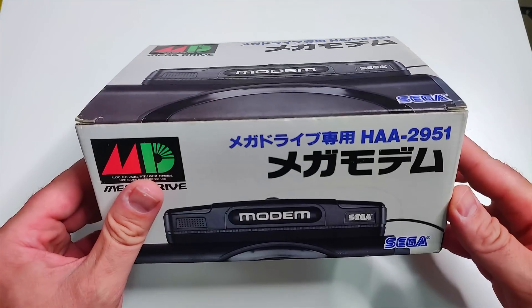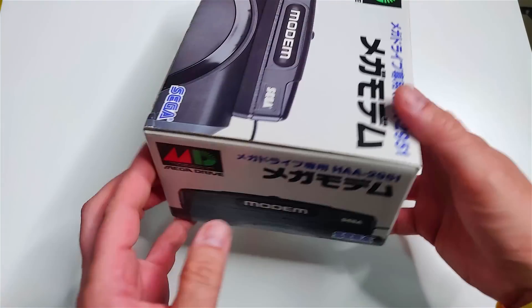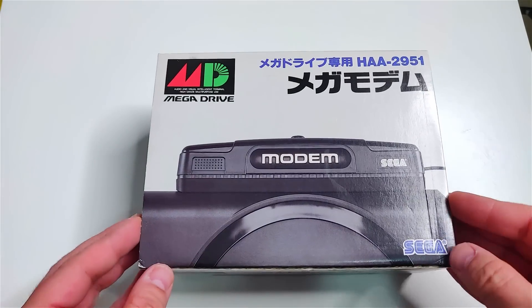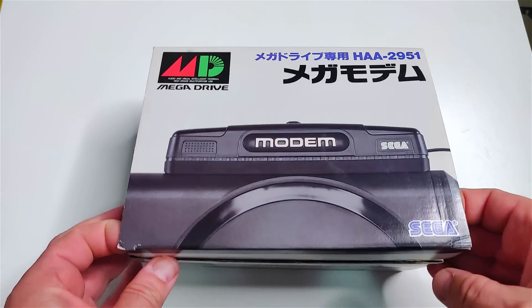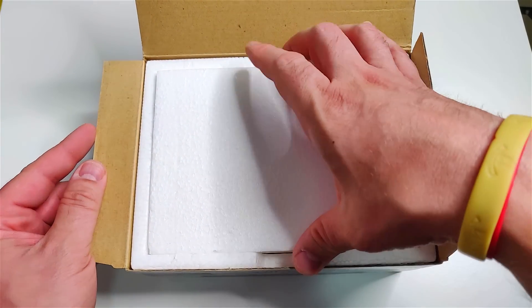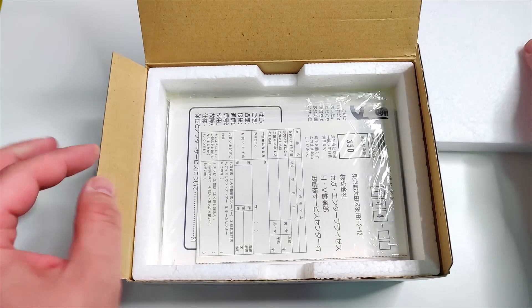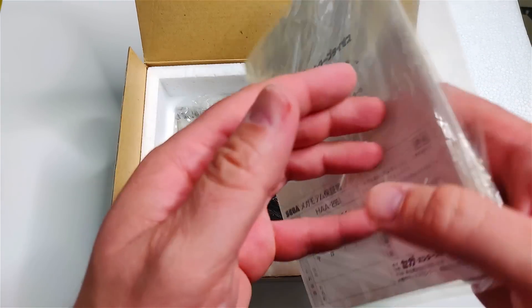The Sega modem was released in 1990 in two flavours. The first was just the modem and the cables and attachments needed to operate it. The second was a bundle that had the game Tos Hogan. This allowed you to connect to the online subscription service to play online games. There were also banking services, an answering phone service, and a number of physical games that supported online gameplay.